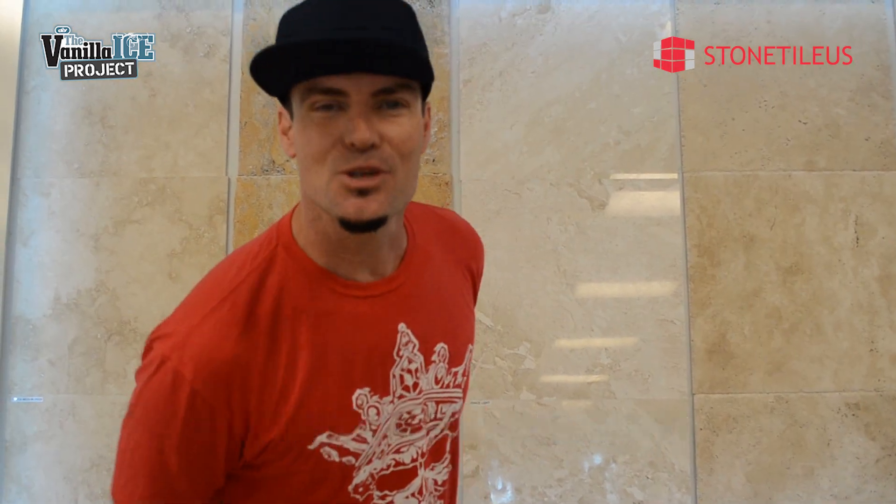So check this out — Stone Tile US. We can deliver this within one week to your house. Free samples. Most other places charge for samples, but you get free samples here. And many colors and sizes and varieties for you to choose from. This is top shelf. If you want the best, go with the best. Stone Tile US.